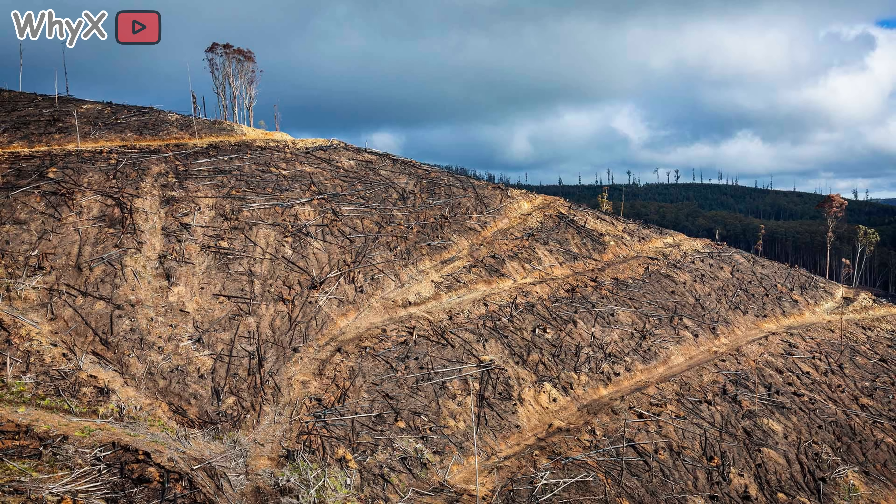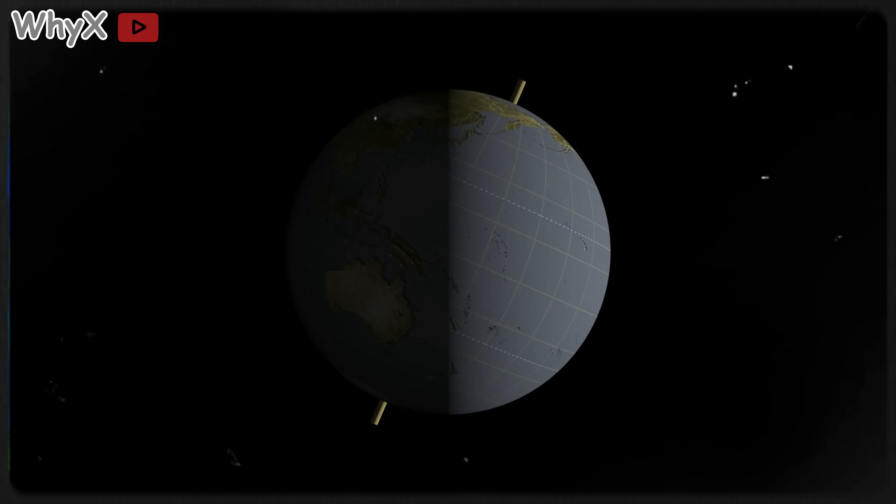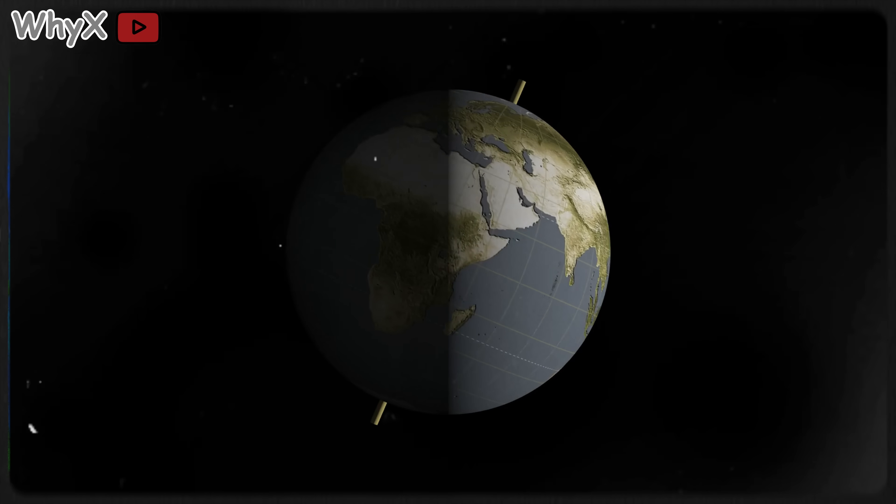No volcanoes, no drama, no new land. And without new mountains forming, ecosystems would collapse. Rain patterns would shift. Rivers would change course. Species would vanish. Movement isn't chaos — it's life. And mountains are the proof.